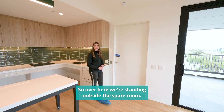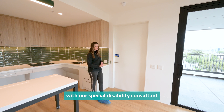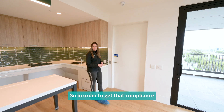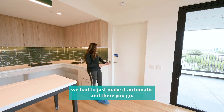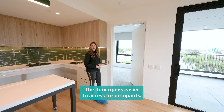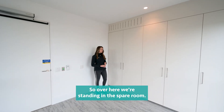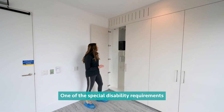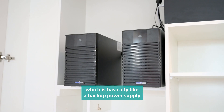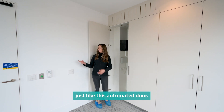Over here we're standing outside the spare room. We had to work really closely with our special disability consultant because we didn't have enough spacing on either side to make it compliant. So in order to get that compliance, we made it automated — and there you go, the door opens for easier access for occupants. One of the special disability requirements was to provide backup batteries in each apartment as a power supply for all the electrical features, just like this automated door.